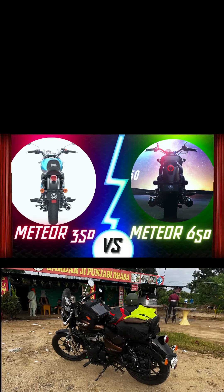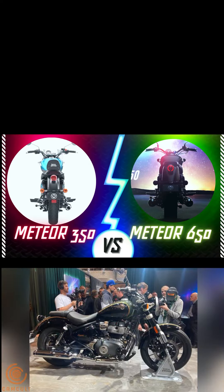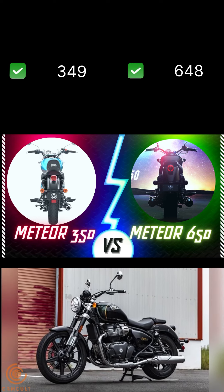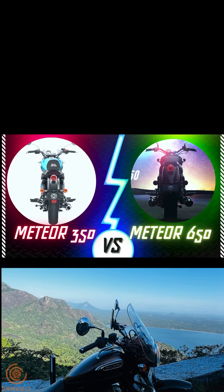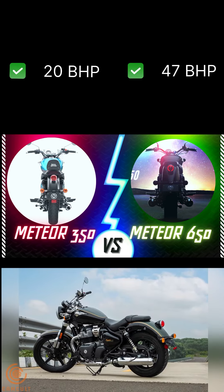Here is a quick comparison between the Meteor 350 and Super Meteor 650 based on paper specifications. The Meteor 350 has a displacement of 349cc while the Meteor 650 has 648cc. The max power of the Meteor 350 is 20bhp, whereas the Meteor 650 goes up to 47bhp at 7250rpm.